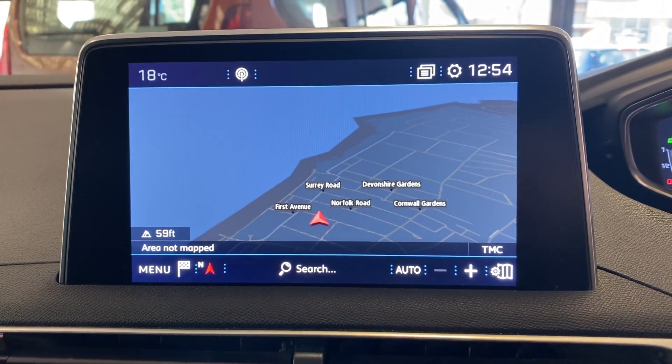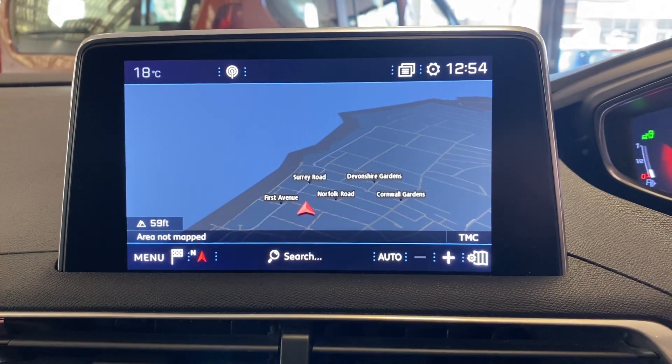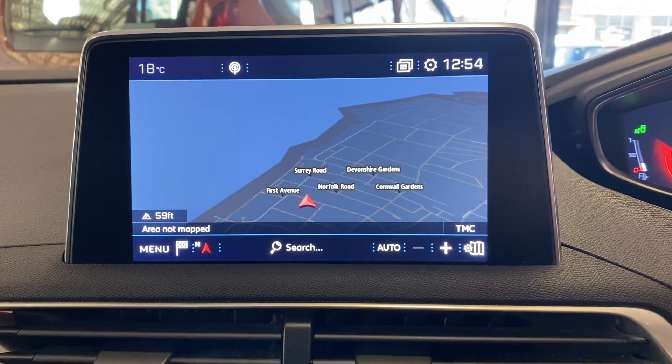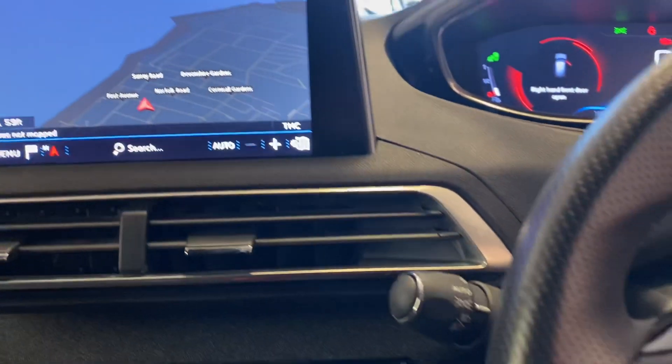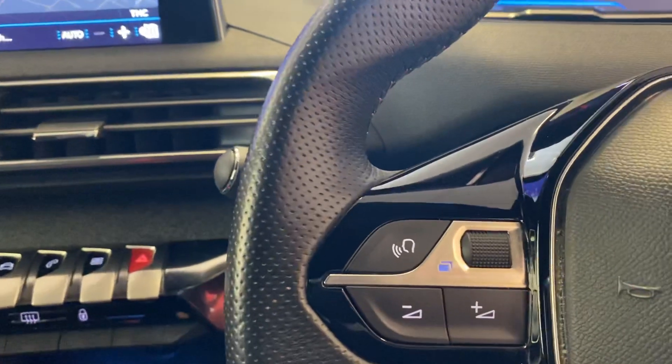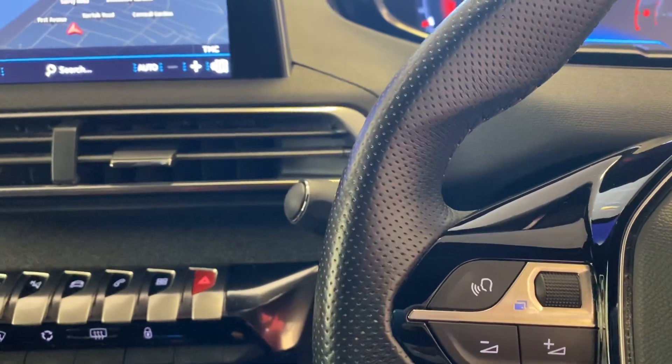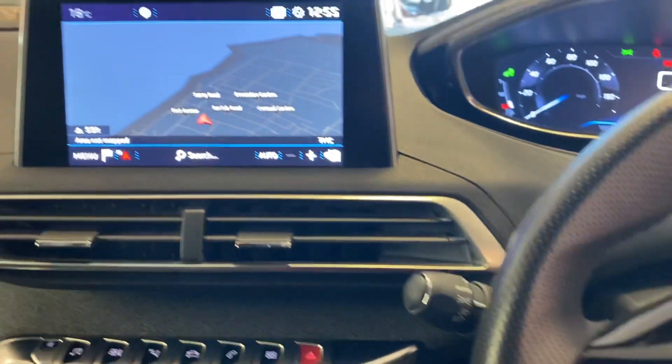If I had a Bluetooth mobile phone paired up to the vehicle I could also use it to make calls or to view my call list. It really is as easy as that using the car's own voice prompt system — it's safe and efficient and there's no need to take your eyes off the road while programming the SatNav.